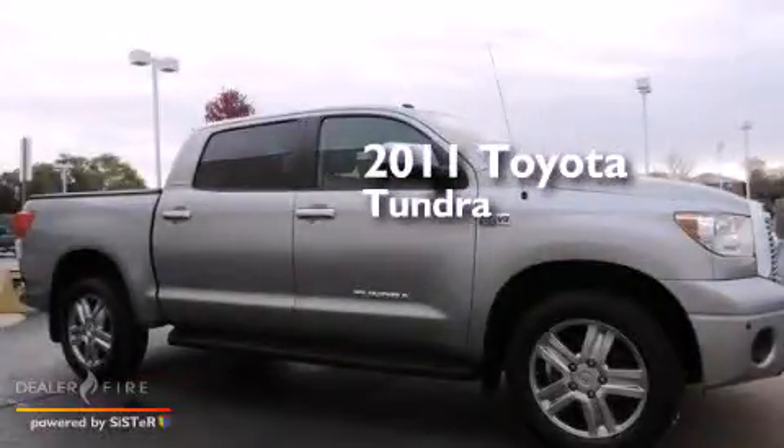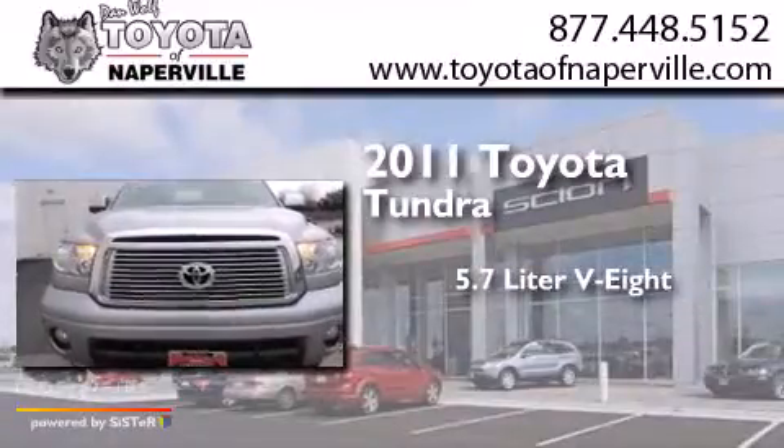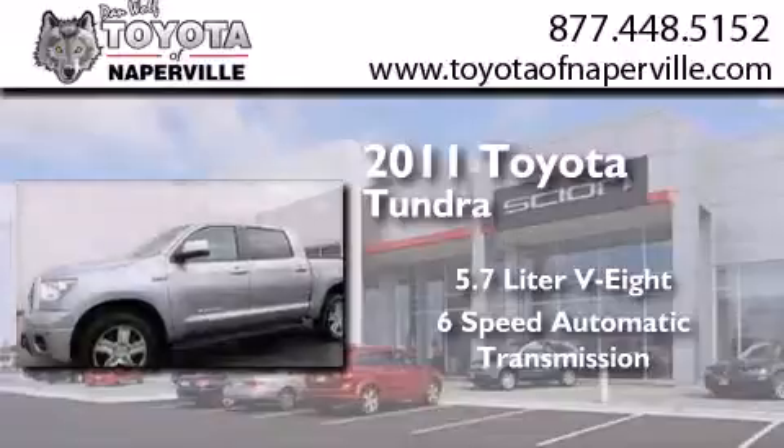This is a certified pre-owned 2011 Toyota Tundra. It features a 5.7-liter, eight-cylinder engine, a six-speed automatic transmission, and four-wheel drive.